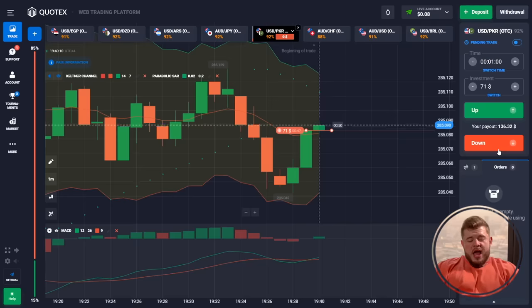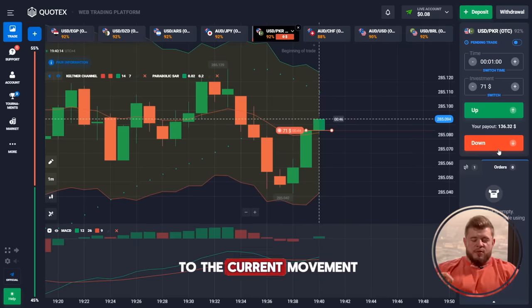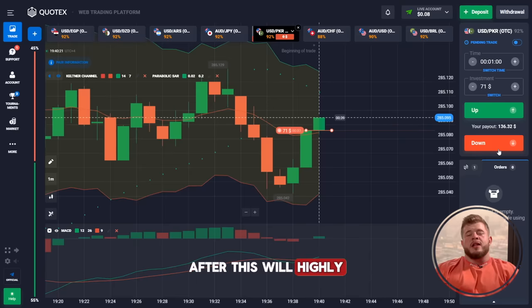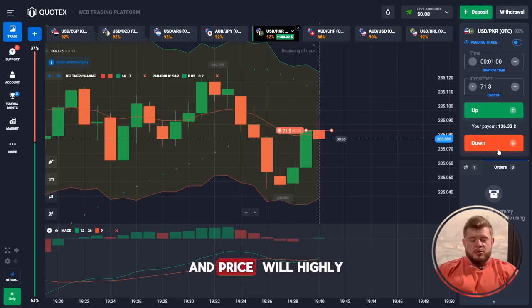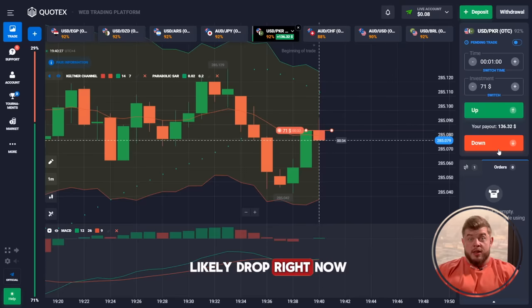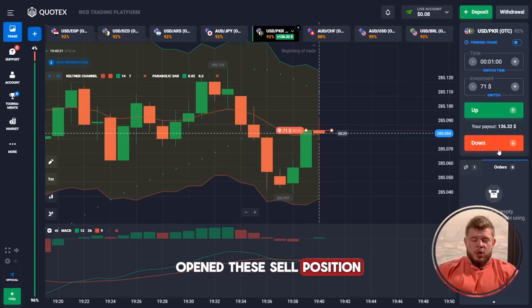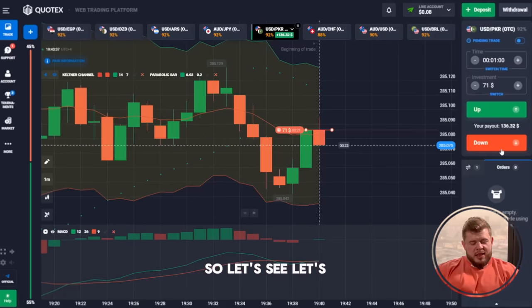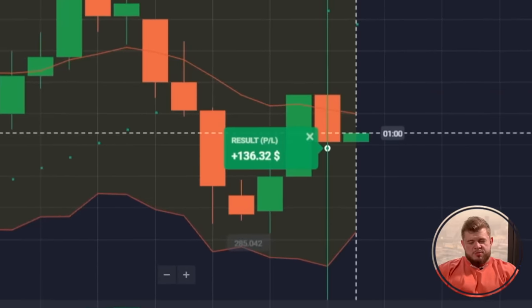We've opened a new trade. Price has reached the middle of the Keltner Channel. We expect a pullback reaction from this zone and the price will likely drop. We've opened this sell position investing our 71 bucks. This trade was also profitable — we now have 136 bucks.